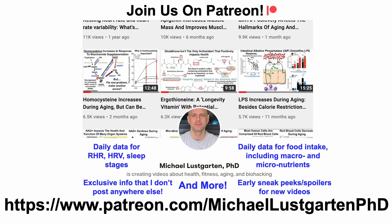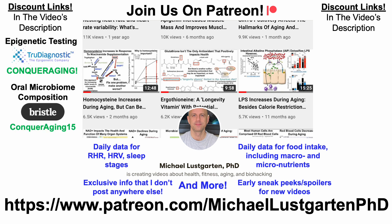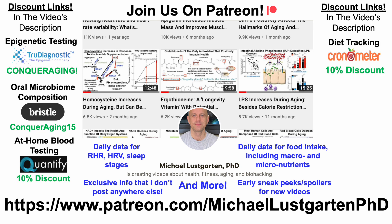That's all for now. If you're interested in more of my attempts to biohack aging, check us out on Patreon. We've got some discount links you may be interested in, including epigenetic testing, oral microbiome composition, at-home blood testing, and diet tracking with Cronometer. Or if you're interested in supporting the channel, you can do that with Buy Me a Coffee. Now, on to the blood test data.